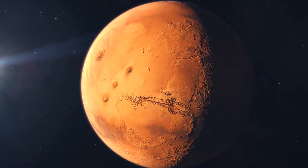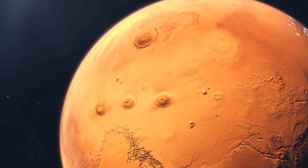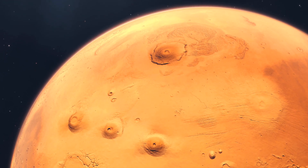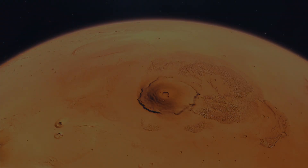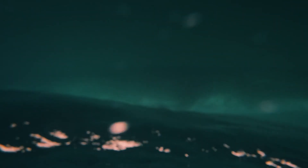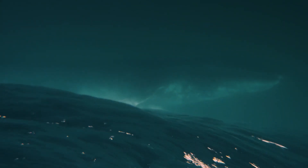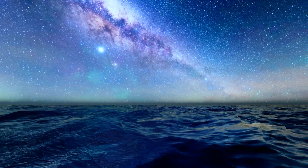Mars dropped a bombshell. Scientists have just discovered what could be the biggest clue yet in the search for alien life: a massive hidden ocean buried deep beneath the surface of the Red Planet. And it's not just a few puddles — we're talking enough water to cover the entire planet in a mile-deep global ocean.